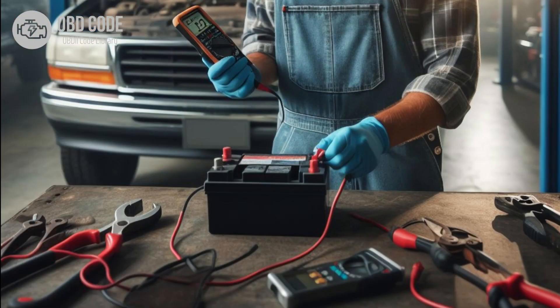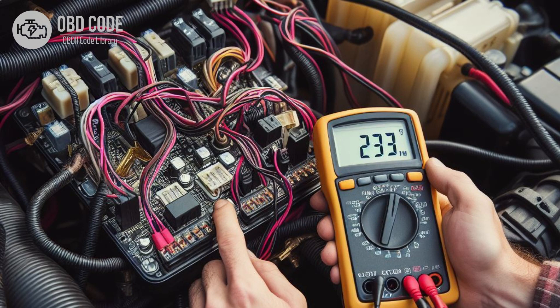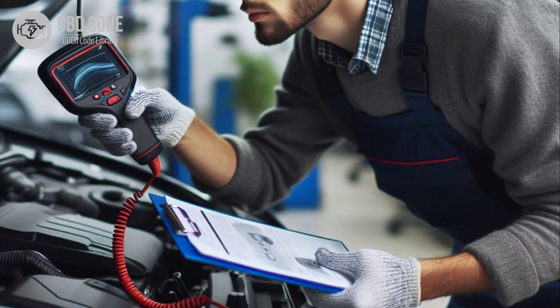Check the battery for proper voltage and condition; replace if needed. Test the voltage regulator to ensure it is functioning correctly; replace if necessary. Clear the trouble codes and test drive the vehicle to see if the P0626 code returns. If it does, further diagnosis may be necessary.